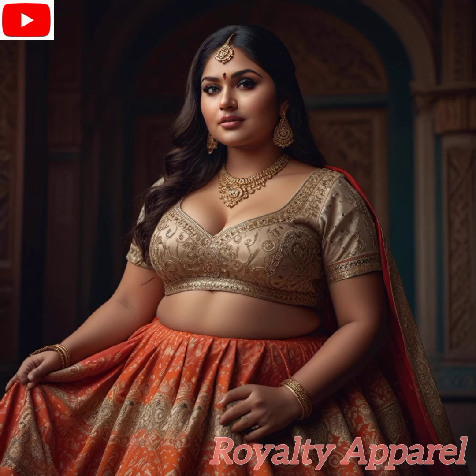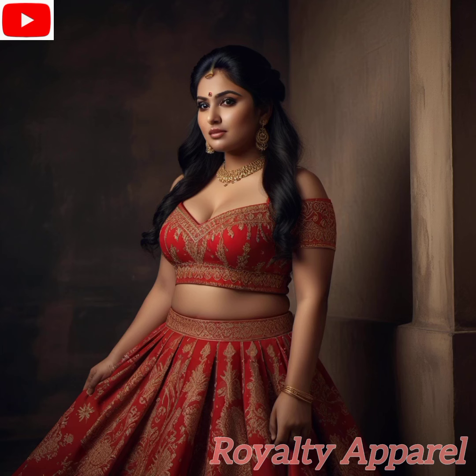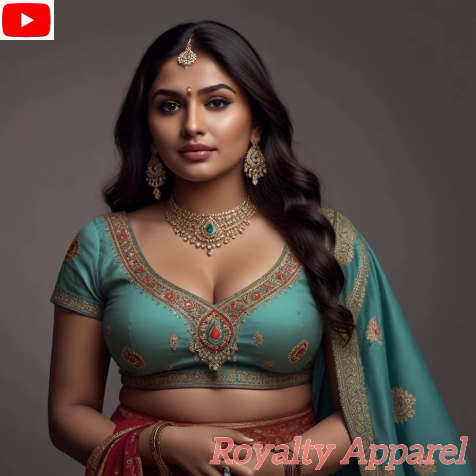It's not just about the aesthetics — it's about the emotions evoked by wearing a lehenga. Picture yourself draped in layers of luxurious fabric, twirling gracefully as the intricate patterns come to life with every movement. The lehenga is more than just clothing. It's a celebration of femininity, grace, and cultural pride.